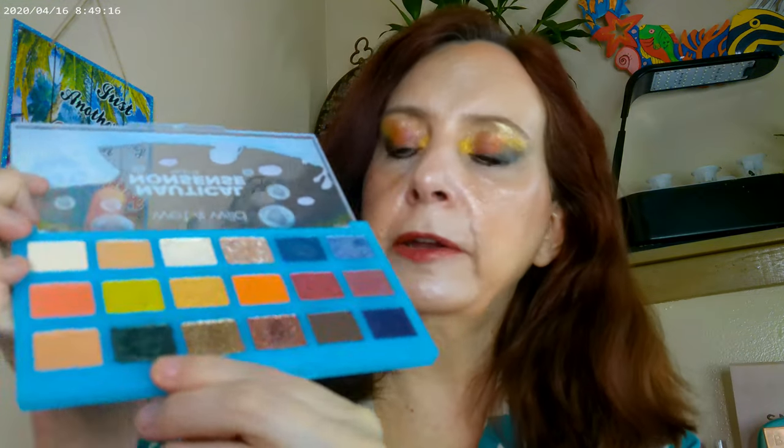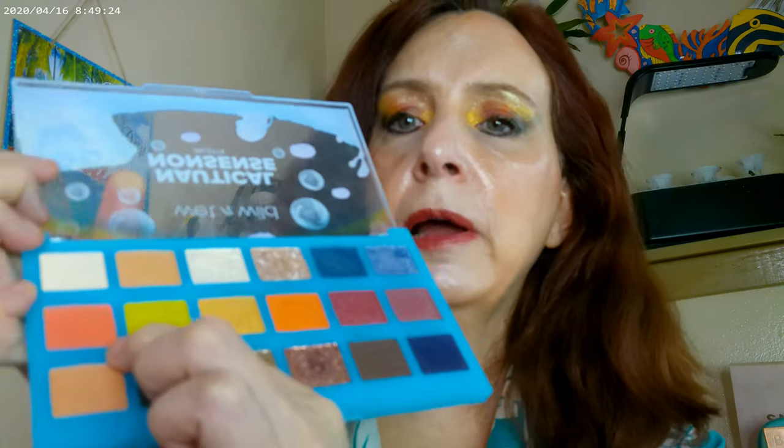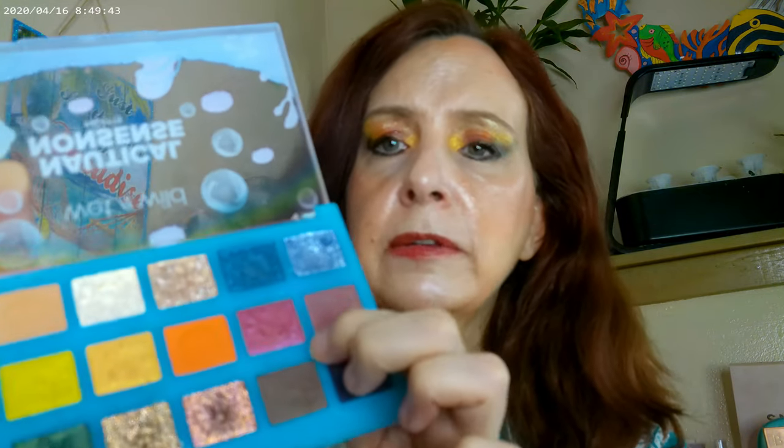I started with the green in the outer corner and then went under the eye about halfway with this really dark pretty green. I did the neon green right on top of it, then put down some of the apricot color right in the middle of the lid. Right on top of the apricot I put the orange. Then I added in some of this cranberry color.